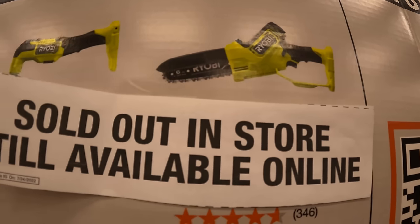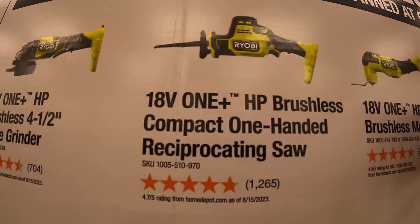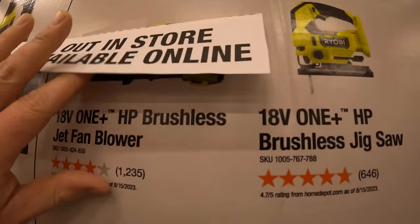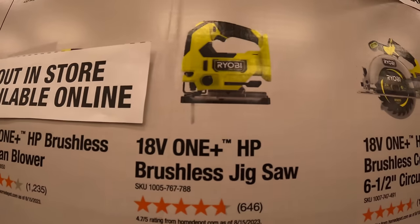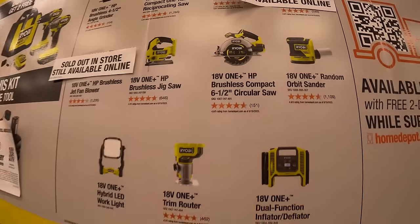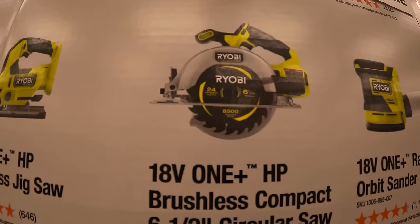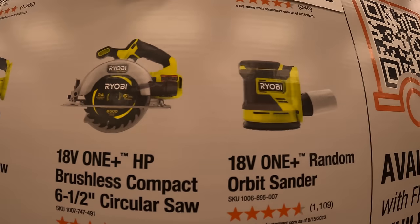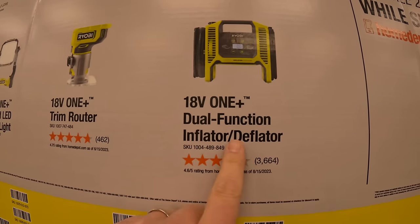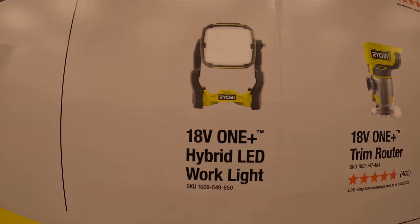The free tools you can choose from for Ryobi include: 6-inch pruning saw, multi-tool, single-handed reciprocating saw, 4.5-inch paddle switch grinder, brushless jet fan, D-handled brushless HP jigsaw, compact 6.5-inch circular saw, random orbit sander, dual-function inflator and deflator, trim router, or the hybrid LED work light — and all the tools are brushless HP.